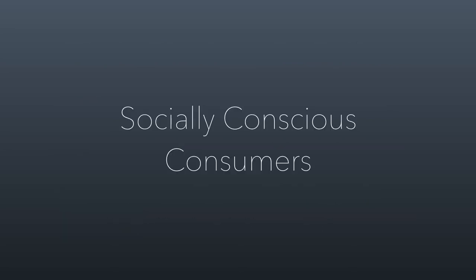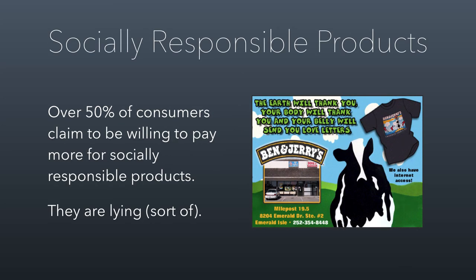We're going to wrap up by talking about socially conscious consumers because there are a lot of misconceptions out there. Nonprofits think that because there's a social cause attached to their product, it will somehow allow them to sell at a higher price — and that's not true. In fact, 50% of consumers claim they're willing to pay more for a socially responsible product, and they're lying. They don't know they're lying, but in practice it doesn't manifest in their actual purchase behavior. We'll talk about Ben and Jerry's as an example of a for-profit business with socially responsible significance.